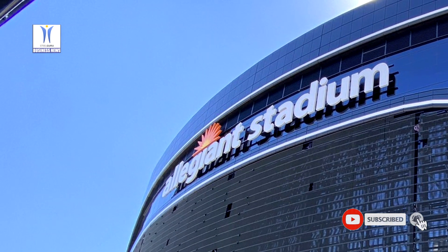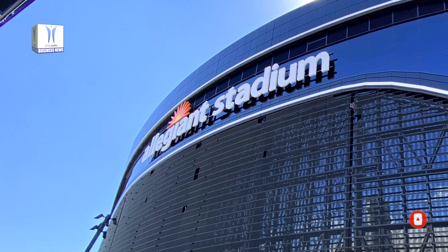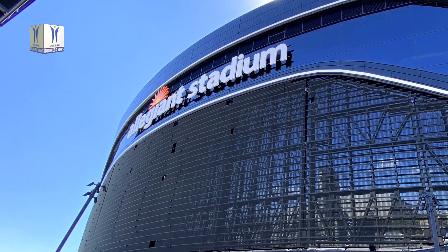Visually inspired by the sleek and gradual curves of a futuristic luxury vehicle, Allegiant Stadium is unlike any other venue, making it an architectural and engineering marvel.